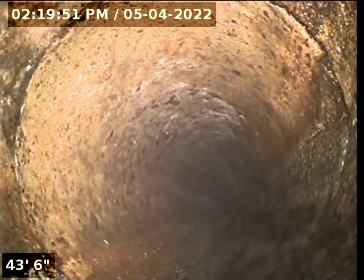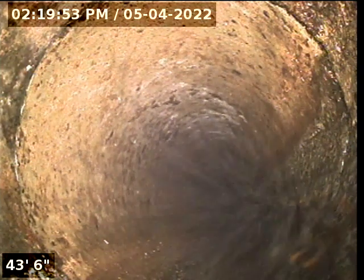This looks like at about 43 feet we're making a transition to plastic. So here we are now in a plastic waste line.